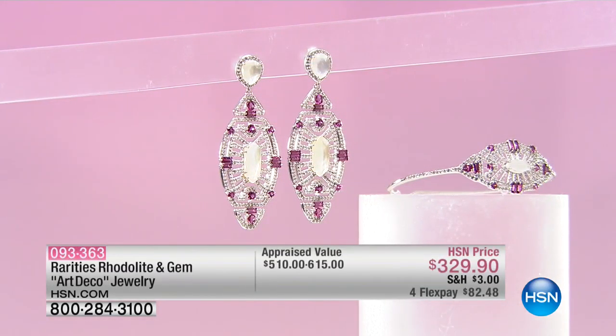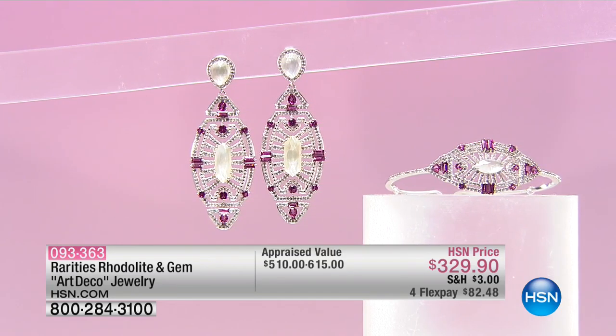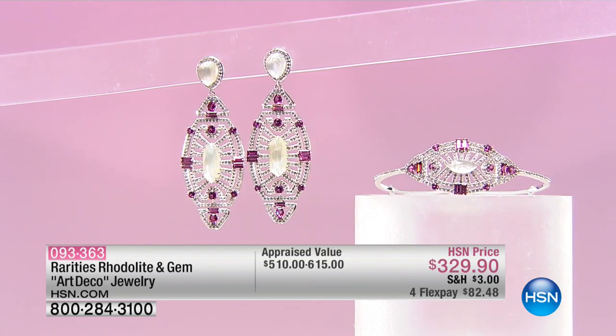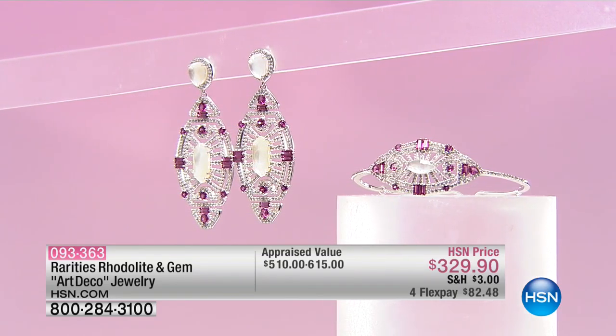We can do tons of the matching pieces — because I say matching, but honestly, they could be standalone pieces. These are brand new today. We have the earrings that were originally appraised at $615. We're doing them on FlexPay at $82.